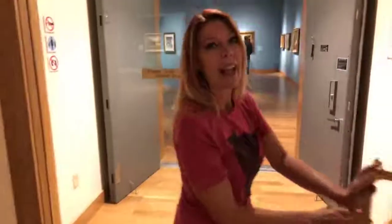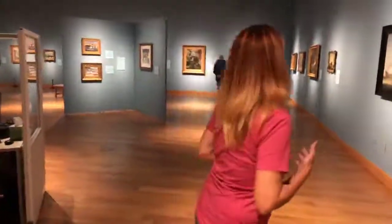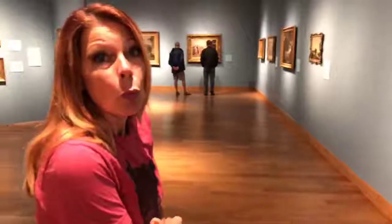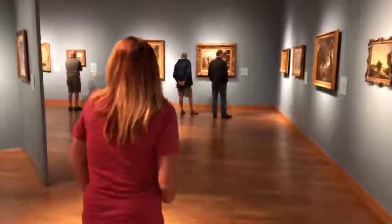This is my favorite gallery. I know you guys like it when I speak up but I'm not going to talk really loud because people are enjoying the art. This is the European art gallery. Some of the greatest painters in the world have their paintings here — one of a kind. I can't imagine what they're worth, but I think it's more than my paycheck for this Facebook Live.